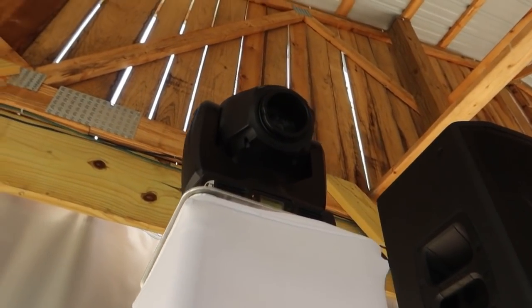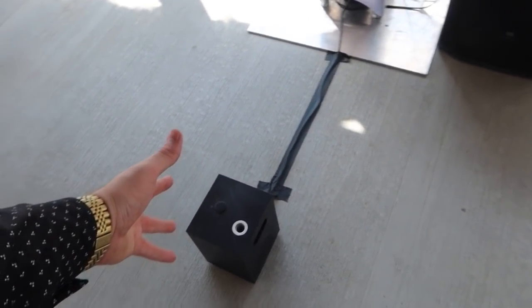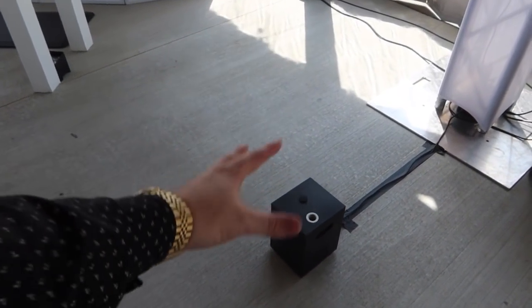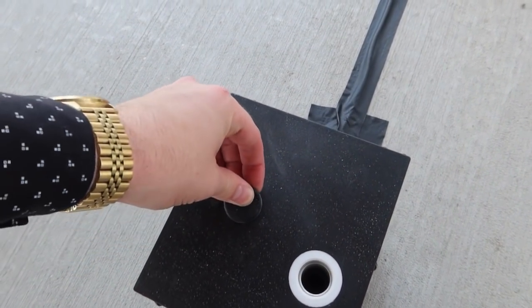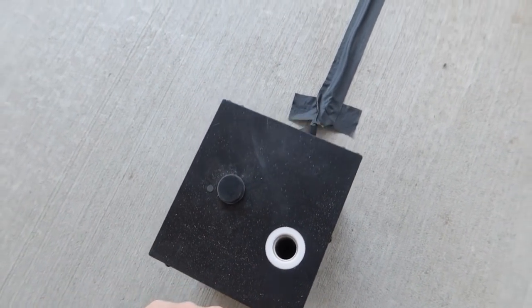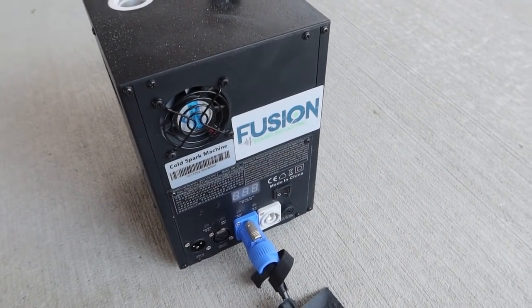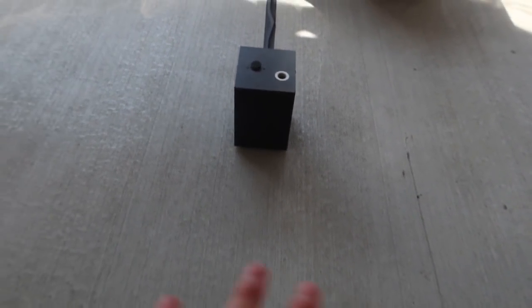We've got the ADJ Inno Spot Pros up here running off wireless DMX on top of our Global Truss totems. Then we have our cold spark fountains — these right here. I actually sell these. These are Both Lighting cold spark fountains and I have four of them. They're really simple to use: you just put your powder in right here, and they shoot right out from there. On the back it's just a PowerCon in, and we're running wireless DMX — plug the DMX in right there.